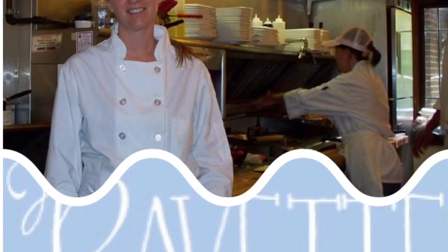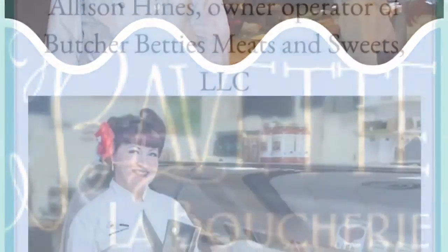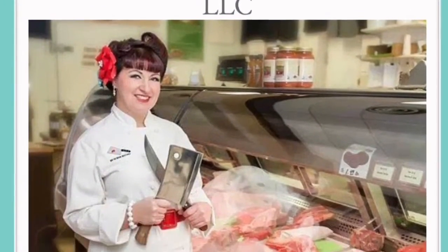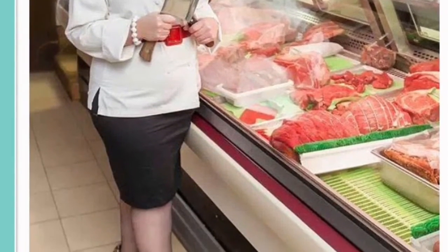And you know, women can bring home bacon in more ways than one. Try the Bavette Butcher Shop in Minnesota or Butcher Betty's Meats and Sweets in Kentucky — these are two Woman-Owned butchers where you can get, in addition to many other things, wonderful cured nitrate-free bacon. I'm Julia Child.